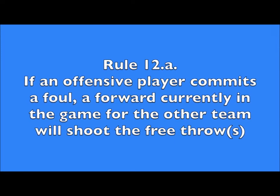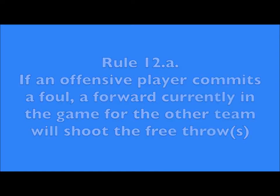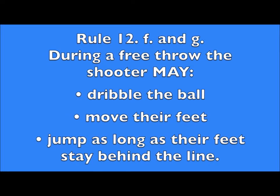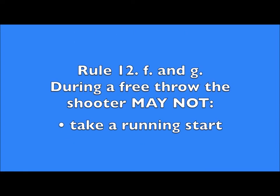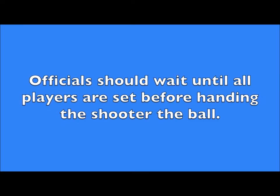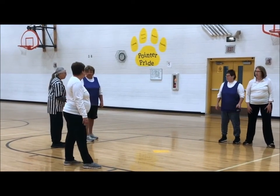Just a few things about free throws. If an offensive player commits a foul, a forward currently in the game for the other team will shoot. During a free throw attempt, the shooter may dribble the ball, move their feet, or jump as long as their feet stay behind the line. The shooter may not take a running start. Officials should wait until all players are set before handing the shooter the ball.